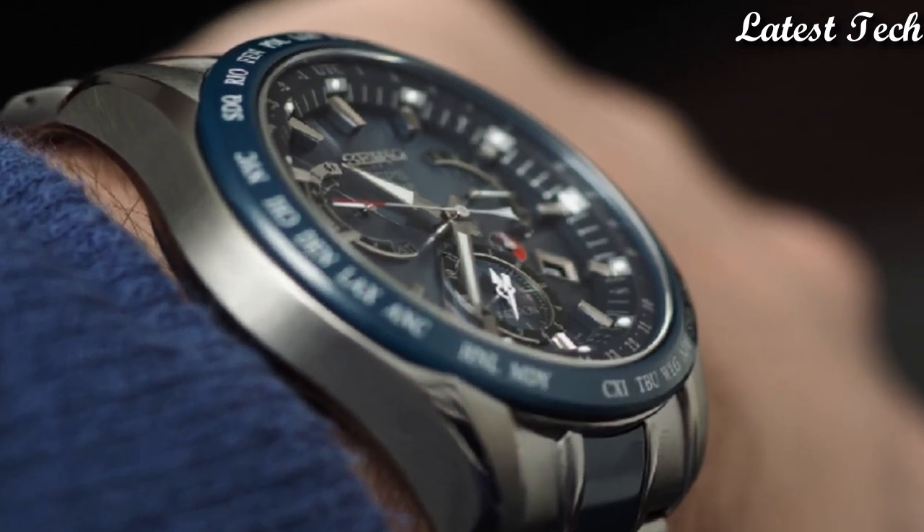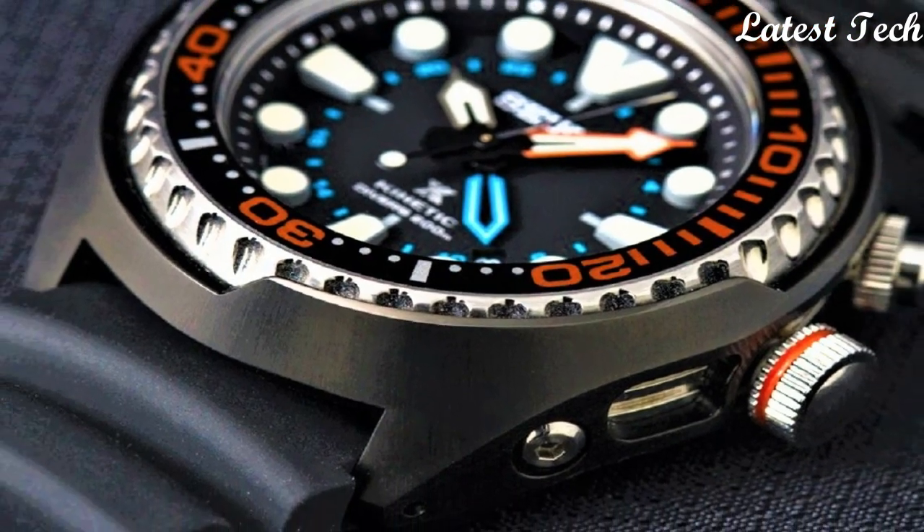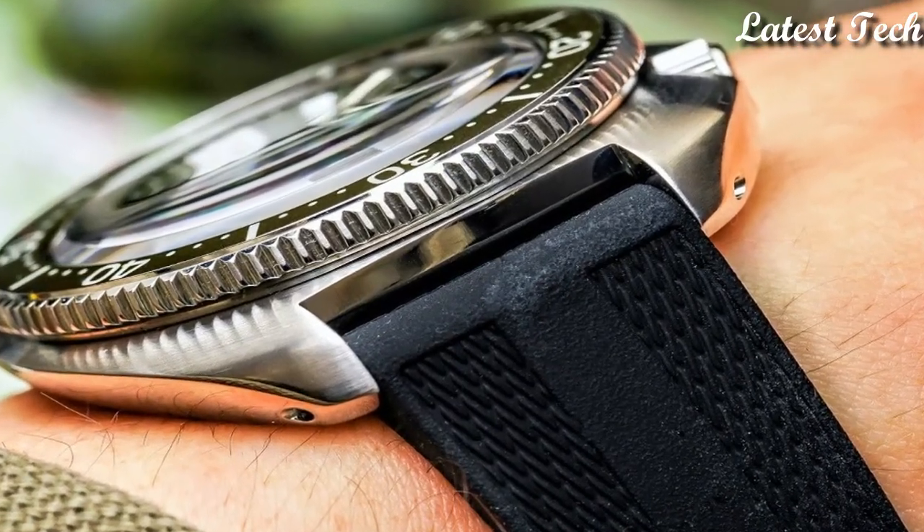Hello everyone! Today, I am going to show you the new Best Seiko Watches for Men 2023 based on specifications.